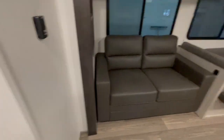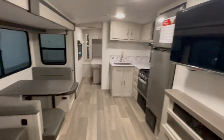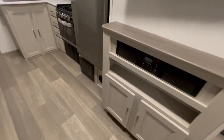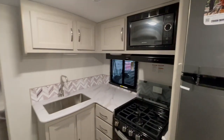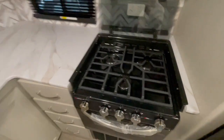This unit has a high-to-bed sofa that will pull out into a bed, and the dinette will also drop down into a bed. You have a LED TV with an AM-FM Bluetooth stereo directly below it with outside speakers. This has an 11-cubic-foot 12-volt refrigerator, three-burner cooktop with oven, glass stove cover, microwave, and a stainless steel sink.